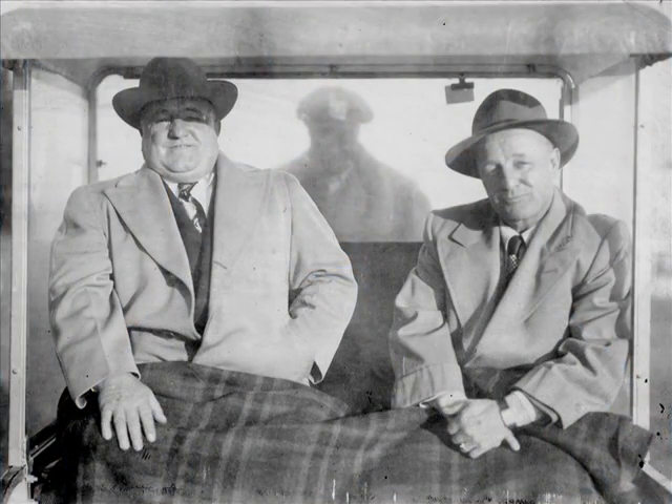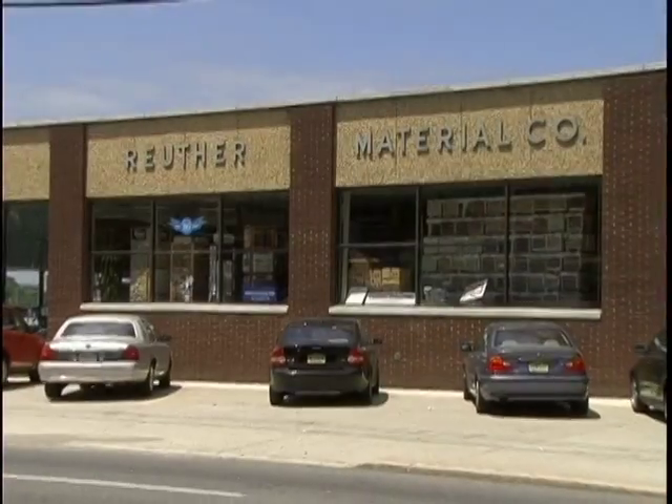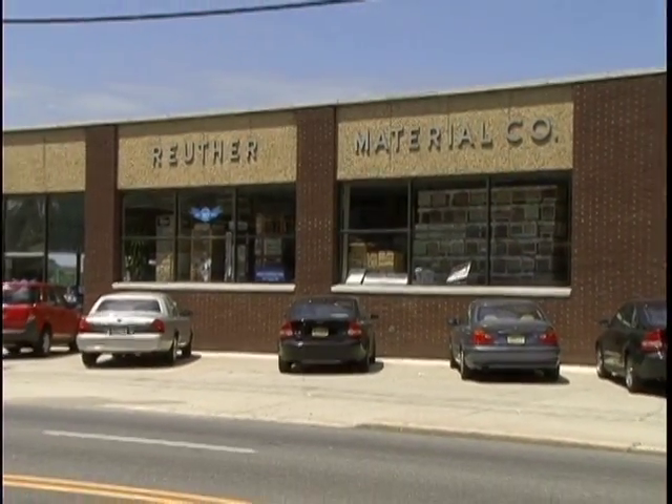Through the years at Ruther Material Company, we made a lot of friends. We had a lot of good customers, suppliers, and the people that work for us. We want to thank you very much for all the help you've given us. Little did John and Butch know, what they started 80 years ago would grow into what we have here today. Ruther Material Company, Incorporated.